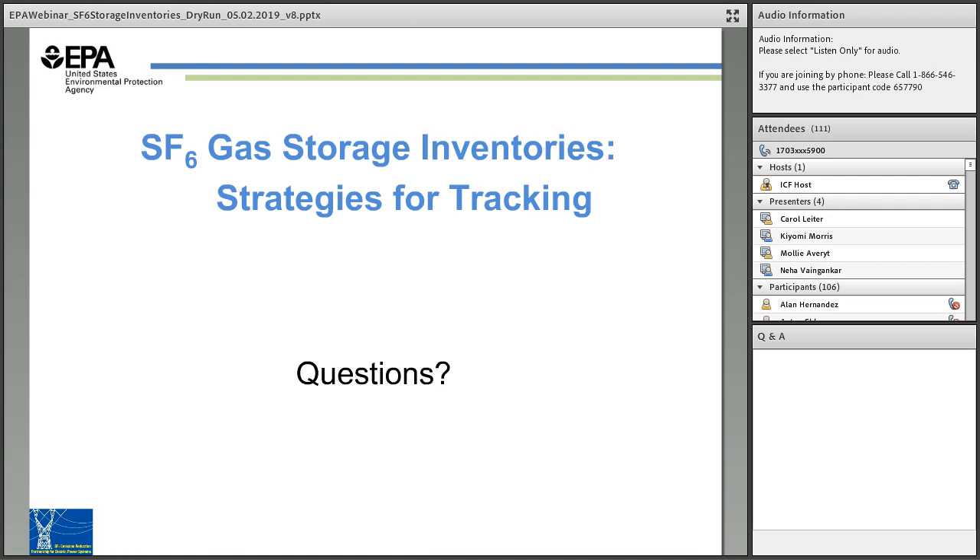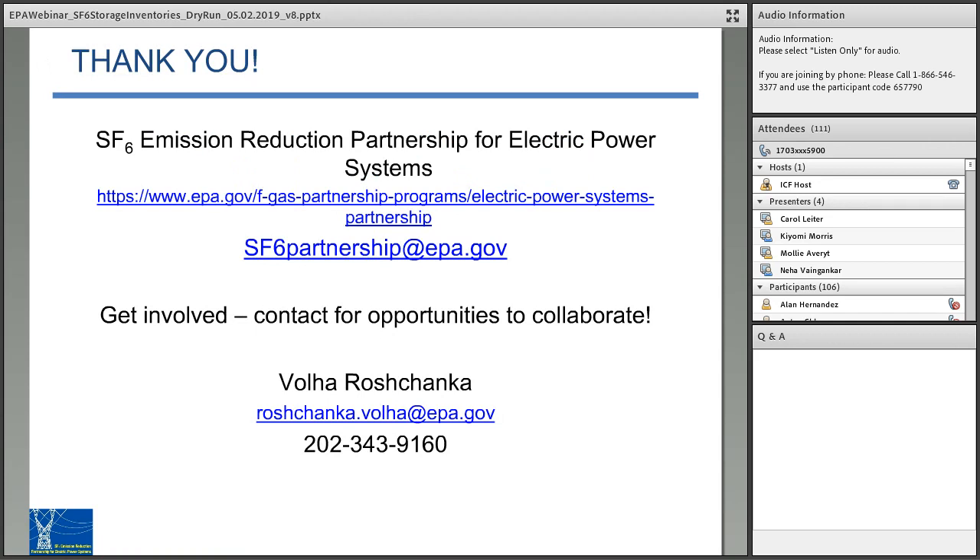Thank you so much to both presenters for agreeing to answer all those questions. We are aware there are a couple more questions, and we will try to get back to you by email if you registered and provided your email address. Feel free to email the partnership at sf6partnership@epa.gov. At this time I would like to thank our volunteer speakers today for sharing their experiences. It is because of such active partners that we're able to offer resources to the partnership. Thank you all for your attention and continued interest in efforts to reduce emissions of SF6 in this important sector.